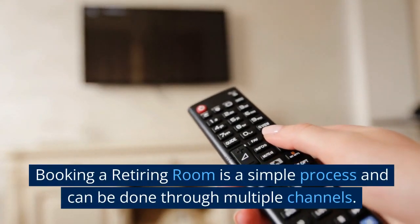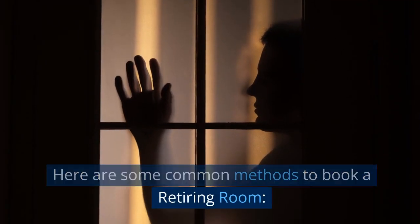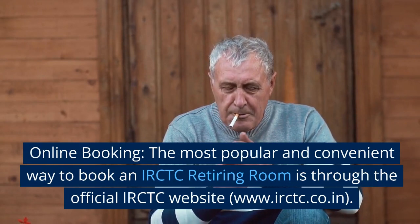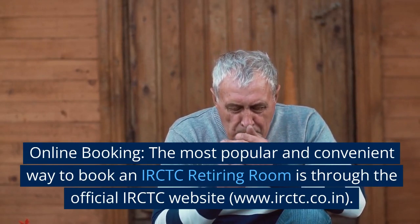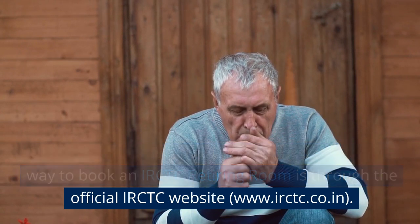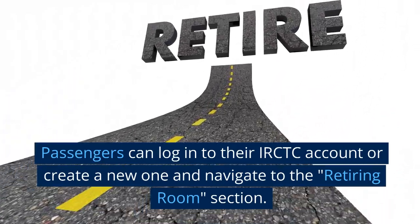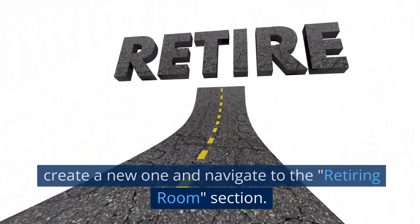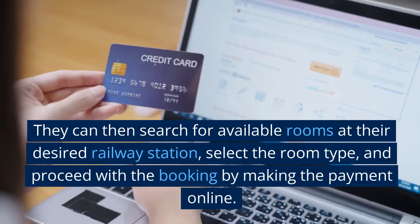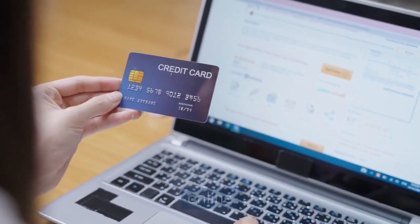Booking a retiring room is a simple process and can be done through multiple channels. Online booking: the most popular and convenient way to book an IRCTC retiring room is through the official IRCTC website, www.irctc.co.in. Passengers can log into their IRCTC account or create a new one and navigate to the retiring room section. They can then search for available rooms at their desired railway station, select the room type, and proceed with the booking by making the payment online.